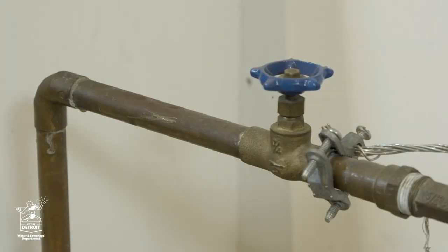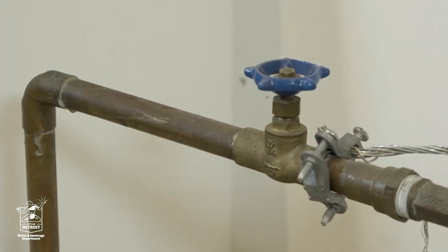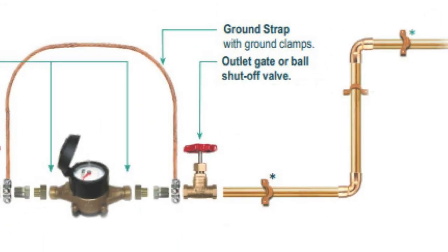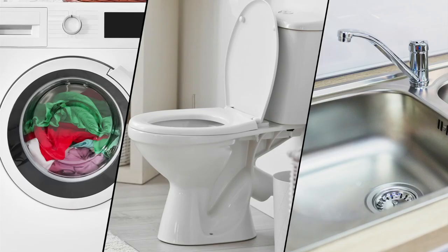When properly installed, all homes have two shutoff valves — one from the inlet side of the meter and one from the outlet side. The outlet portion of the valve controls the water that's after your meter, which feeds all the other pipes in your home.